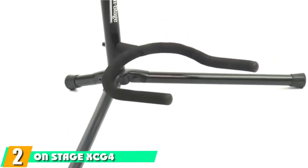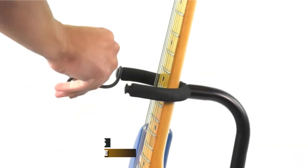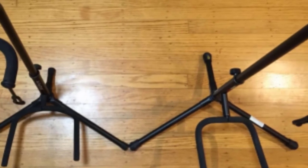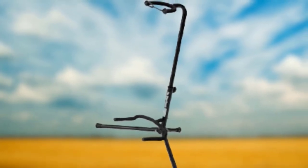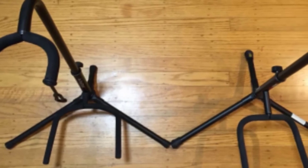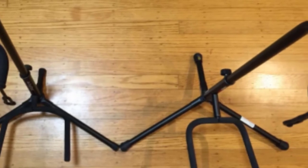Moving on to number two, the OnStage XCG4 Guitar Stand. Tubular-style guitar stands like this have more contact points with the guitar compared to A-frame style stands. What's really appealing about this stand is the EVA rubber coating on all contact points to prevent scuffs or damage, regardless of what material your guitar is composed of. It has an adjustable height to accommodate large or small guitars and a locking strap near the top contact point to further secure the guitar. This stand feels more stable than many competitors and even at maximum height, it doesn't budge at all, preventing it from tipping over.